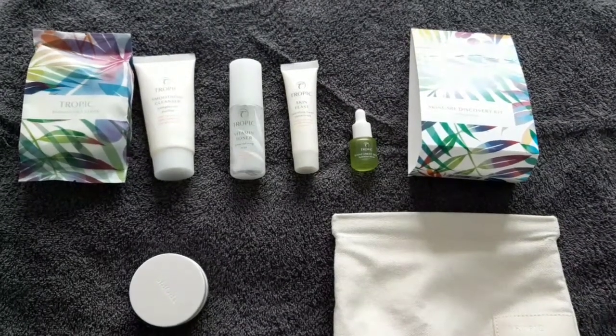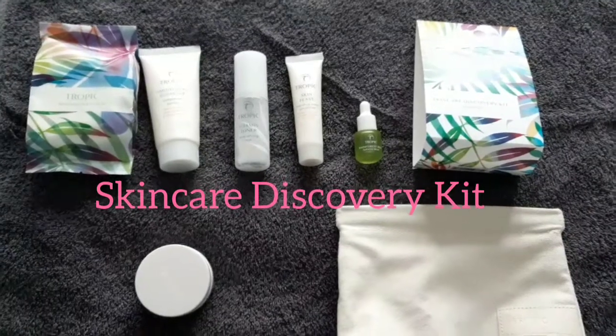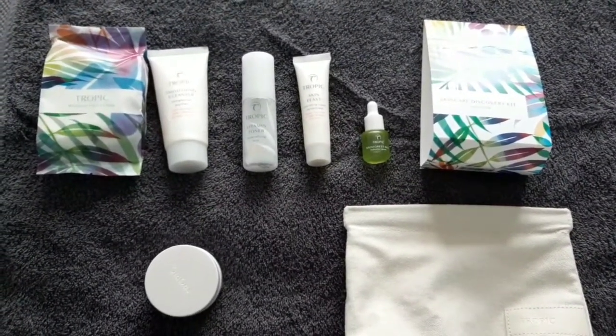Hi, today I'd like to share with you our beautiful Skincare Discovery Kit. This is a great kit for numerous amounts of people in different sort of scenarios, really, of who you're buying for.